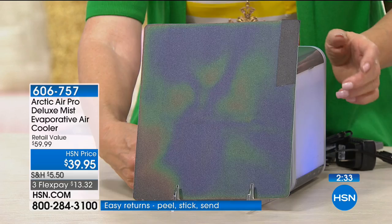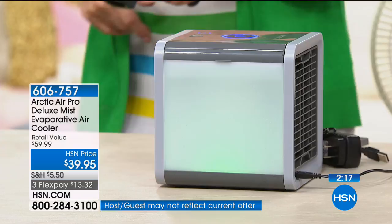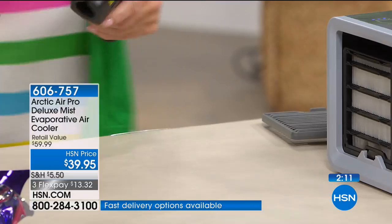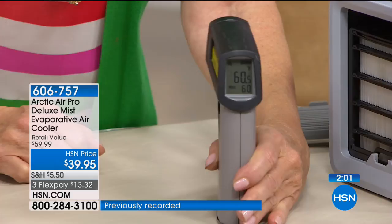Let me show you one more time for anyone who just tuned in. This personal cooler is about the size of a tissue box with LED lighting. Room temperature is 73 degrees. What's coming out of the Arctic Air — 60 degrees. We got 57 last time. See how much it dropped the temperature.